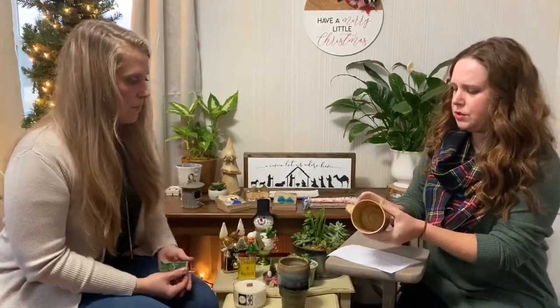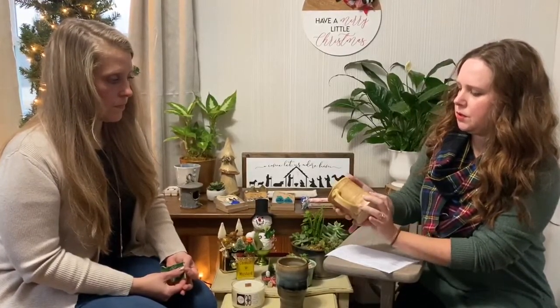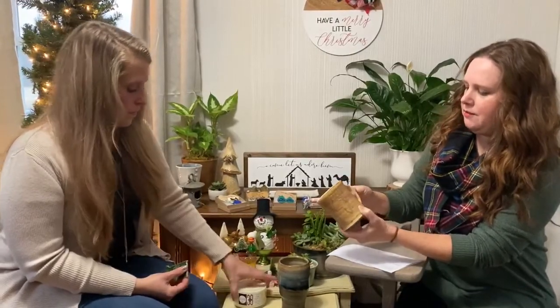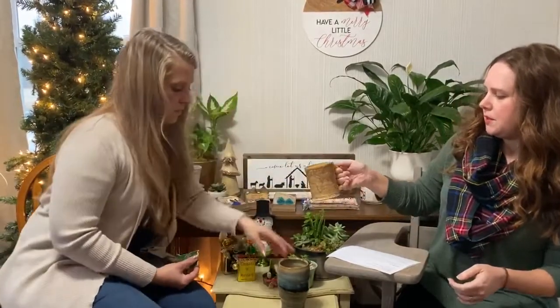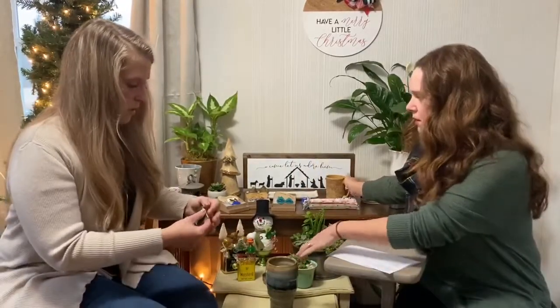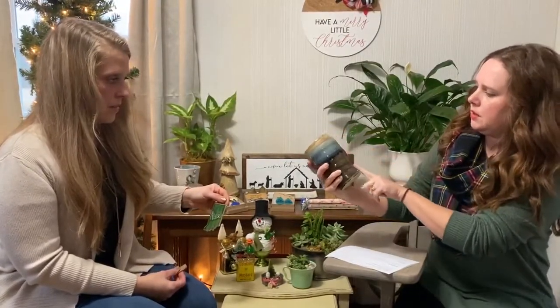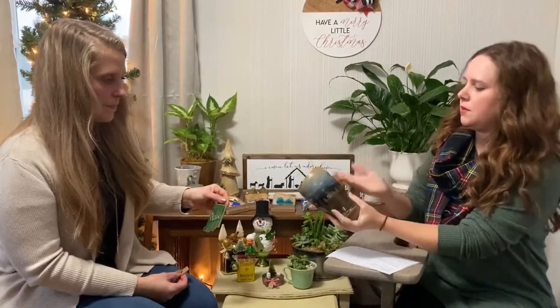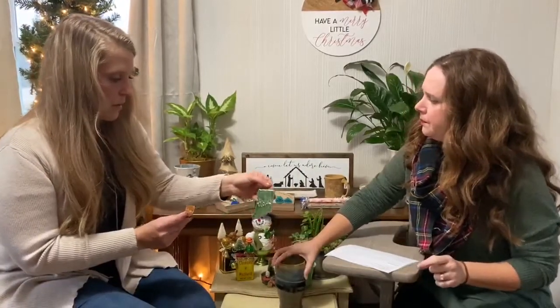These are wheel-thrown stoneware pieces. This one has a map printed on it — a transfer technique with a vintage world map — it's cozy and lightweight with a beautiful little thumb rest on the handle. This is almost like a stein with a beautiful ombré glaze. He's got a really cool little logo stamp on there, and he also has adorable little ornaments and magnets — including an Indiana-shaped one.